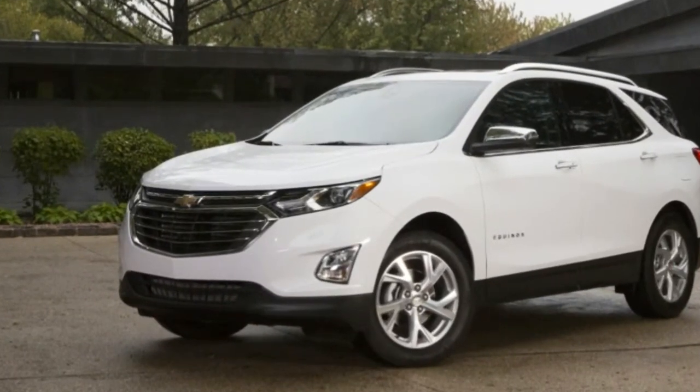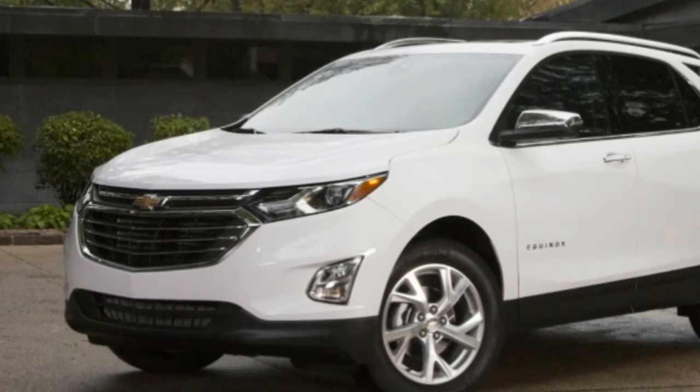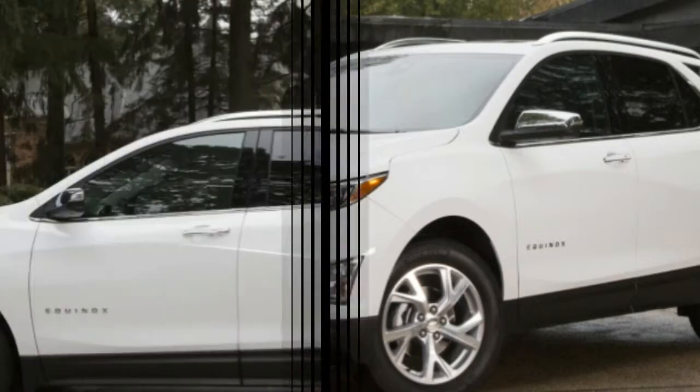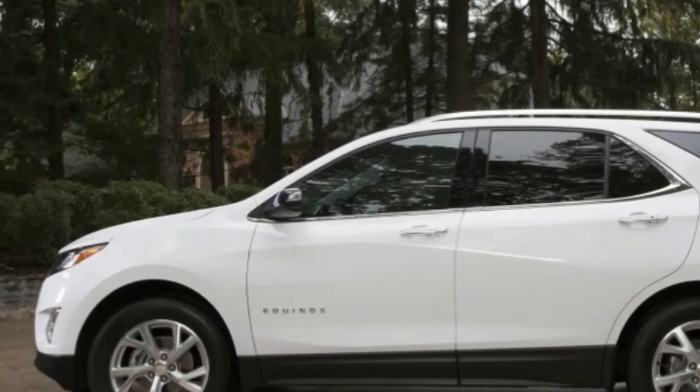It is, without a doubt, one of the strangest variants of a high-volume vehicle on sale in the U.S. right now: the 2018 Chevy Equinox fitted with the company's 1.6-liter Ecotec turbodiesel. That's right — one of the most typically American platforms fitted with an engine type that, especially given the Volkswagen Group's recent difficulties, has never been more than a niche player on these shores.